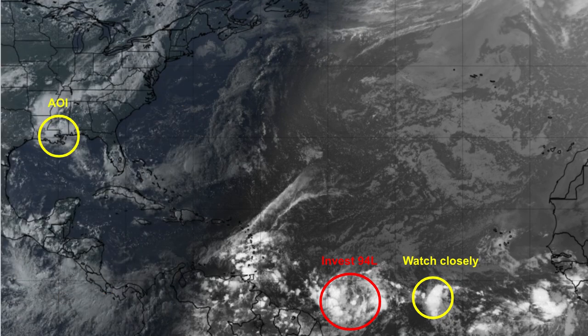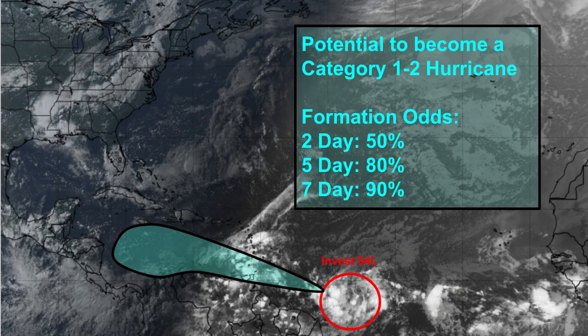I actually have something marked that the NHC does not mark, which I'll get into later. We have a marked AOI over Louisiana that's expected to move south into the Gulf of Mexico. That's 94L, which will become a potential threat for the Leeward Islands and the Lesser Antilles, and later potentially a threat for Latin America, as well as the storm right behind it.